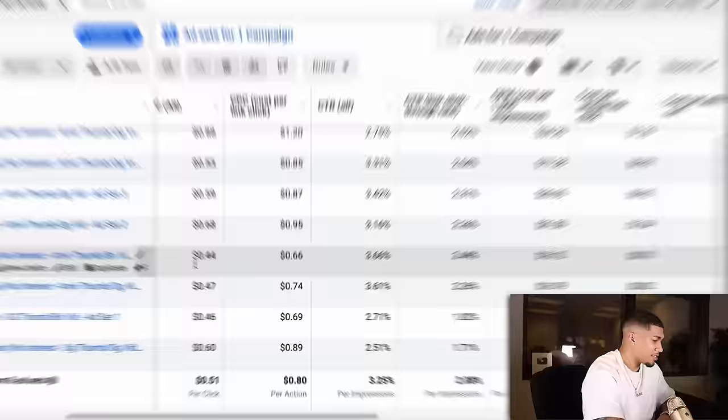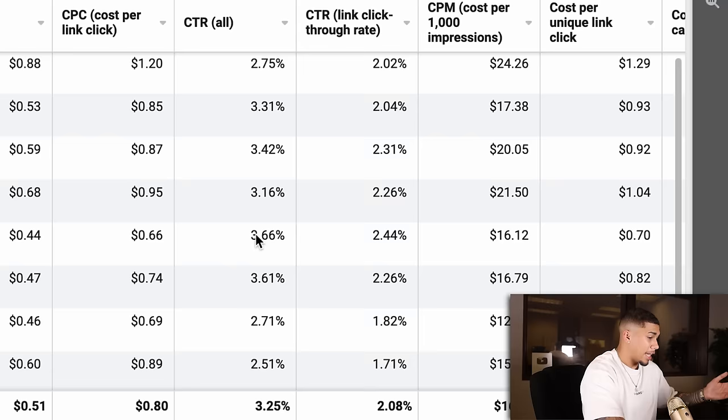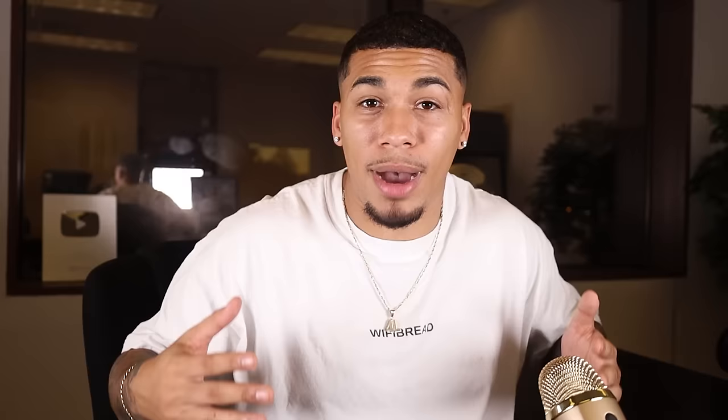Here's a creative testing campaign example I ran. I was getting a cost per unique link click of around 80 cents — already lower than that $1 benchmark. Click-through rate was sitting around 3.25%, which was working really well. Cost per click was sitting right around 51 cents, and I was getting some pretty good CPMs. This is a good indicator to show you whether you have strong advertisements — the data will tell you. If you have any questions about this video or how to get started, reach out to me on Instagram at AC underscore Hampton and DM me the word 'YouTube.'